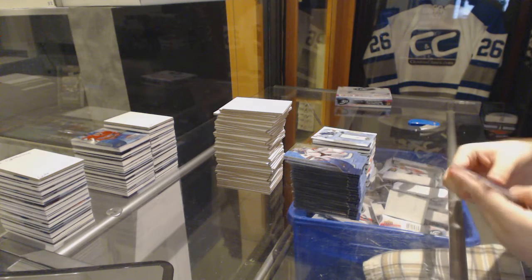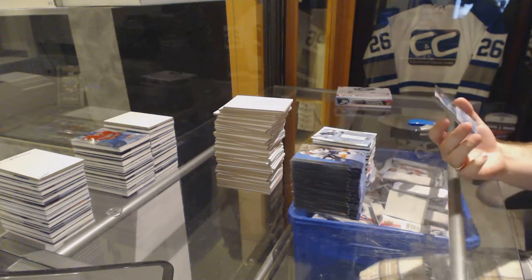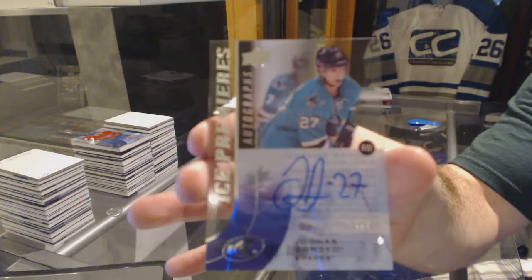Stamkos should not have played. And we've got an Ice Premieres autograph number 2 of $4.99 for the Sharks, Junis Donskoy.